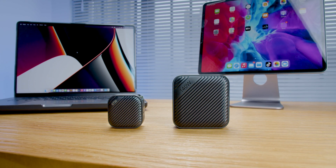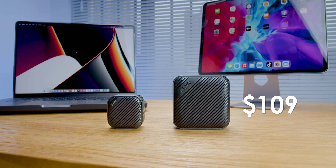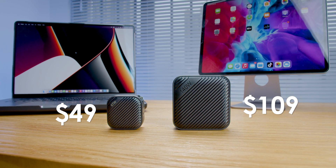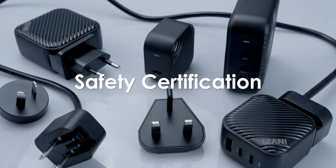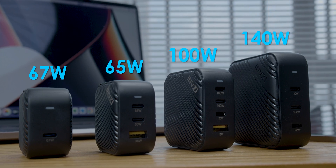The 140-watt GAN charger will be retailed at $109 and the 67-watt GAN charger for $49. But for a limited time, early backers can get 50% off. Great deals with great chargers from Invisi.